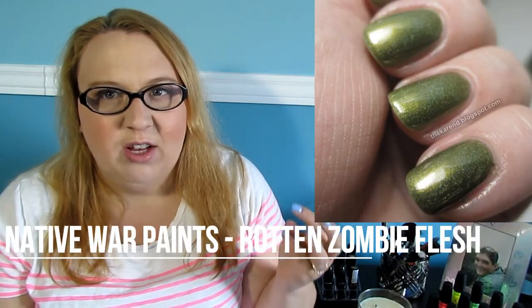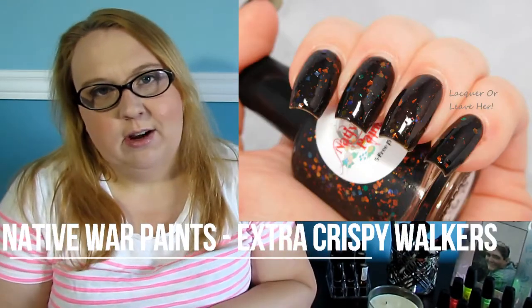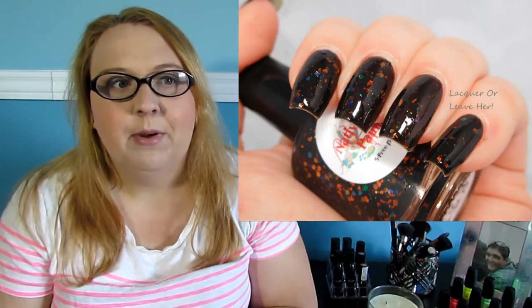Both are from a zombie-themed collection. The first is Rotten Zombie Flesh, which is a murky olivey green color — another one of those ugly-pretty colors but absolutely gorgeous, and I would really like to wear it. The last polish on my lemming list is Extra Crispy Walkers by Native War Paints, also from that same collection. I should have picked them both up before they were discontinued and now I kick myself for it.